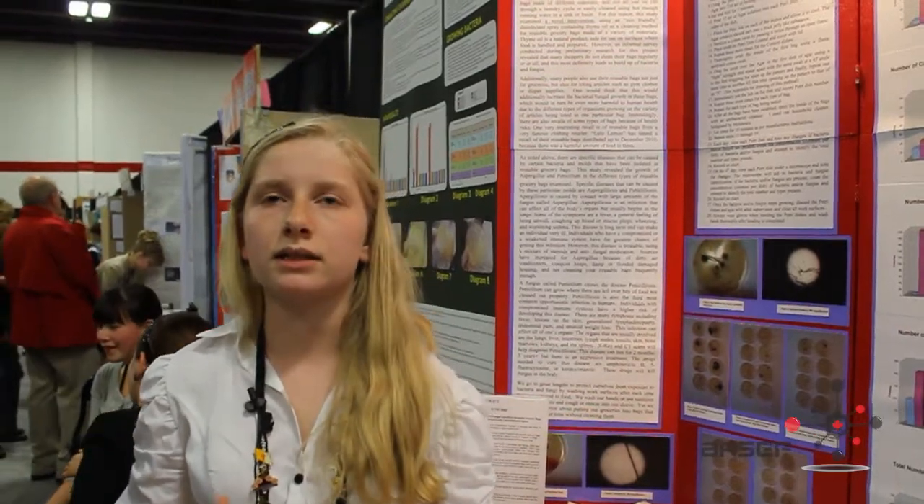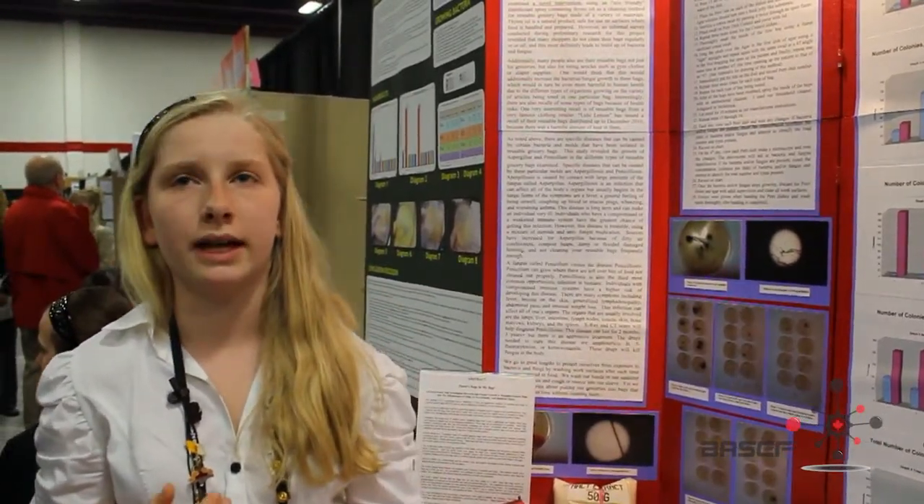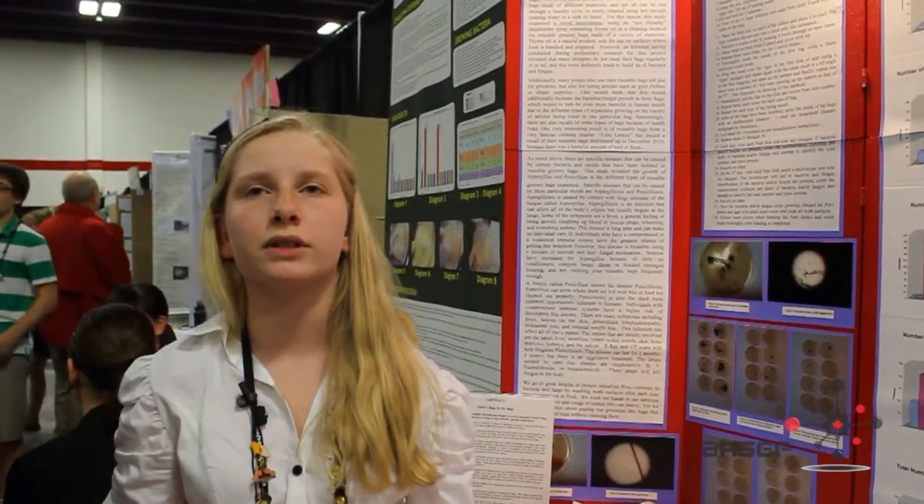How I tested this was I swabbed each bag with a sterilized cotton swab and placed them in a petri dish filled with an agar solution. I viewed the growth over a course of eight days, every four days examining them under a microscope to see if I could note any changes and identify bacteria and fungus.